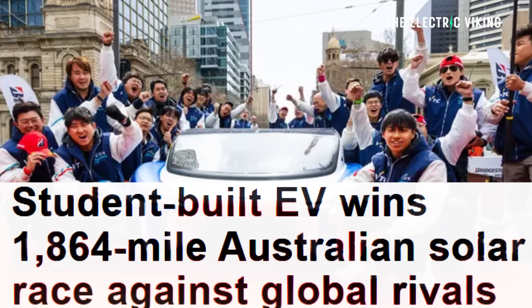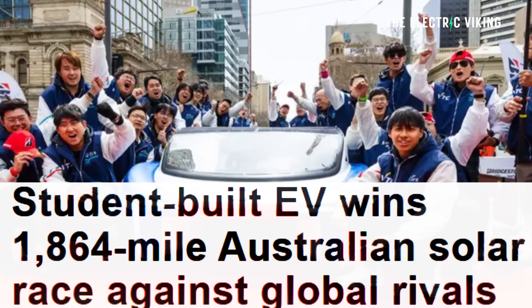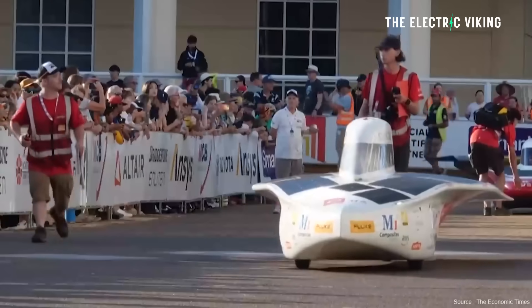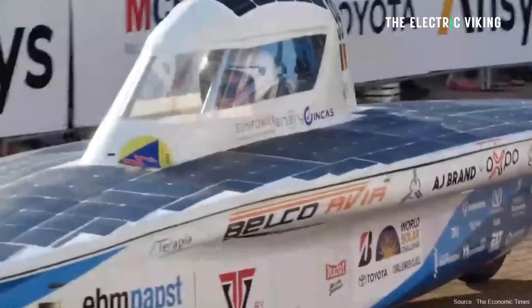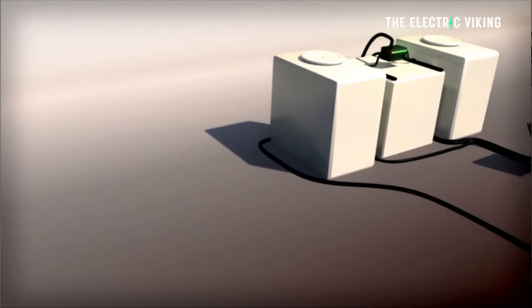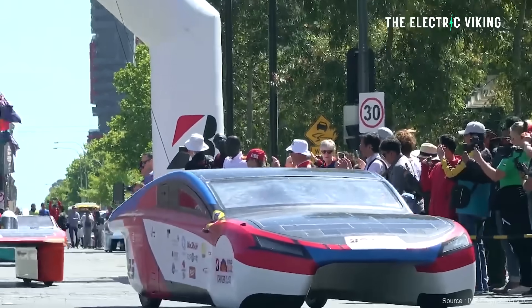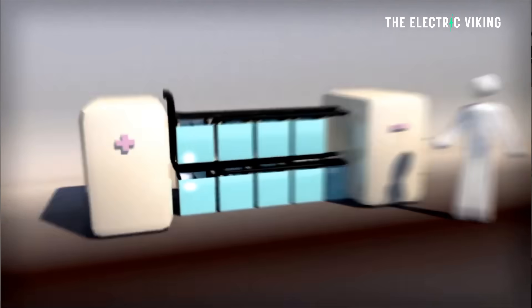A student-built electric vehicle has won the Australian solar race against global rivals from all around the world. This is a global competition. The lightweight vehicle they built, called the Sophie 8X, has a tiny 15 kilowatt-hour battery and solar roof panels. It's not a plug-in hybrid — it's a fully electric car. And it proved that efficiency can beat heavyweight EVs with huge batteries.